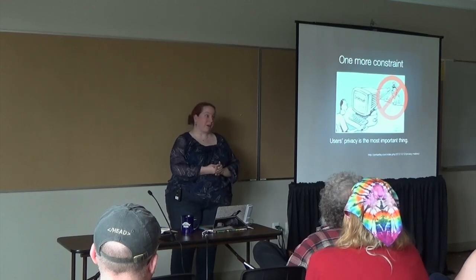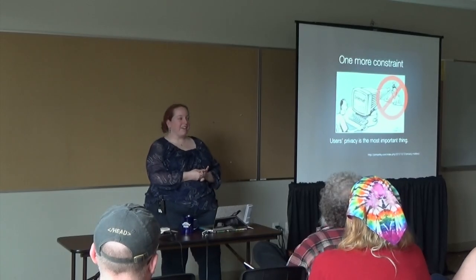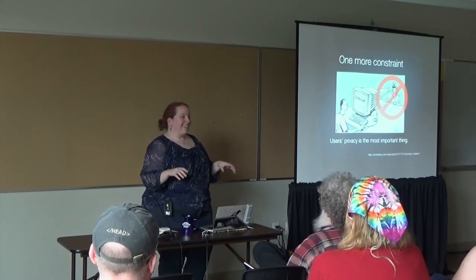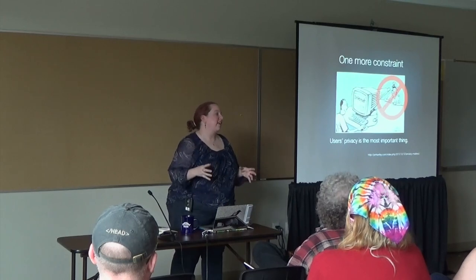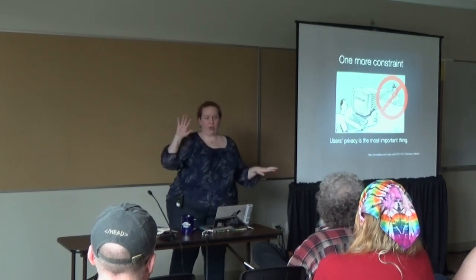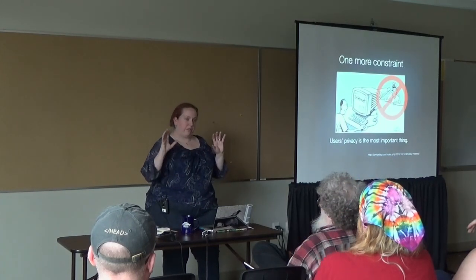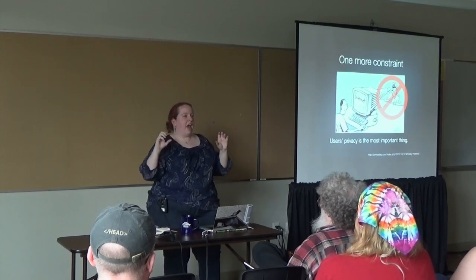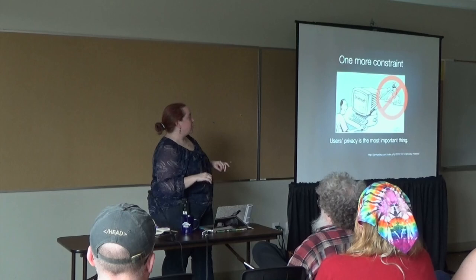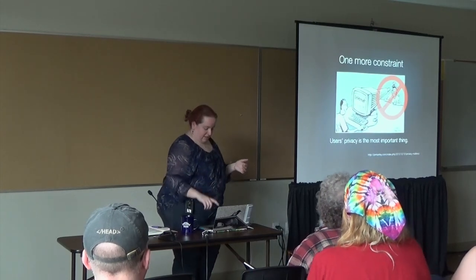One more constraint: we are not Google, Amazon, or Netflix. We cannot track individual users beyond the session. We cannot keep the IP address or anything identifiable about the person who does the search — we can keep the search term and what they clicked on. We can't leave a cookie on the machine. So we're not going to be able to track users between sessions. This is still not going to be Google, it's still not going to be Amazon, and that's okay — it will still be better than what we have.